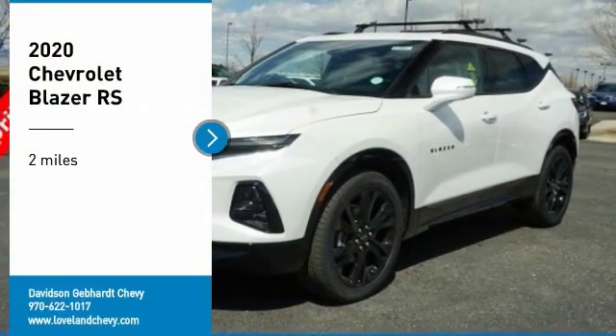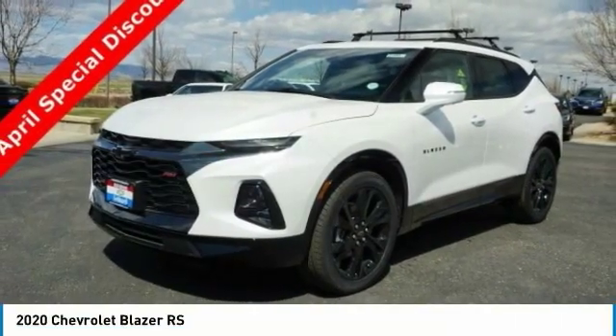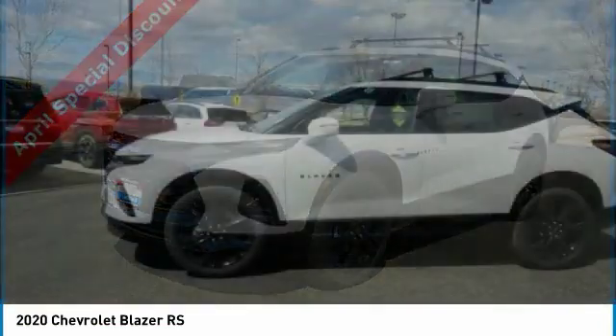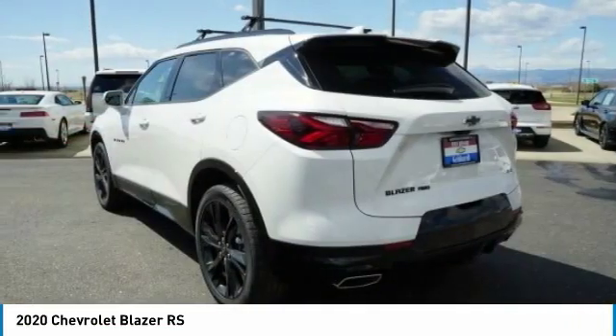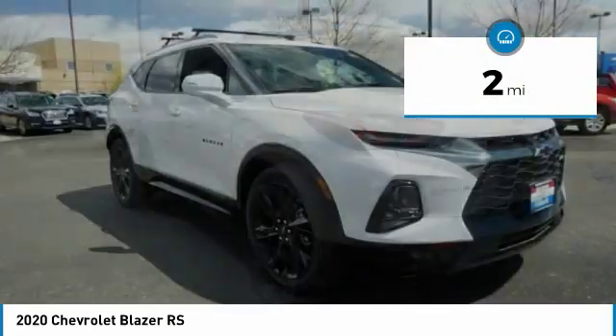Take a ride in the 2020 Blazer. Chevrolet Blazer is fun to drive around town, comfortable to ride in, and decently capable off-road. This vehicle has less than 100 miles.